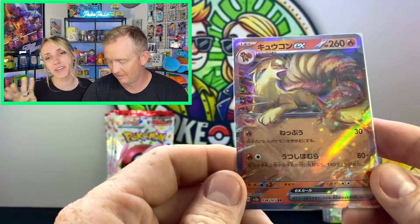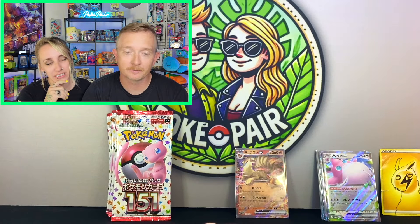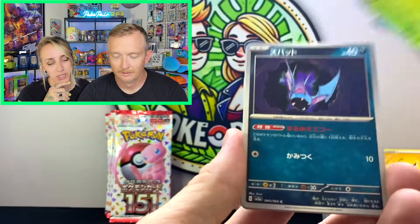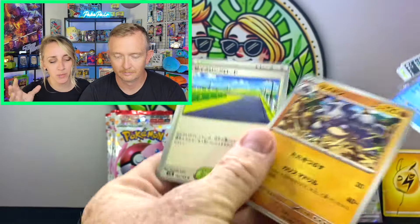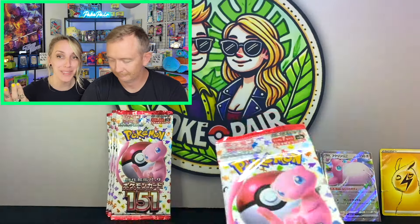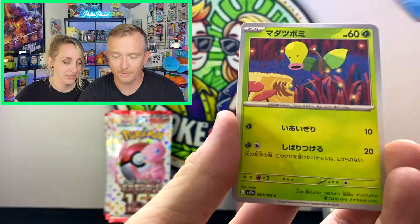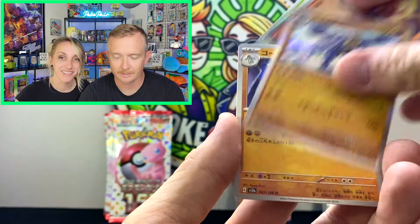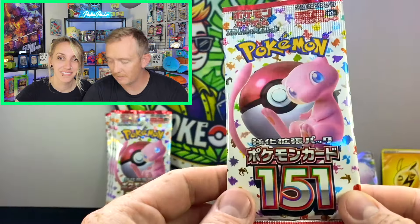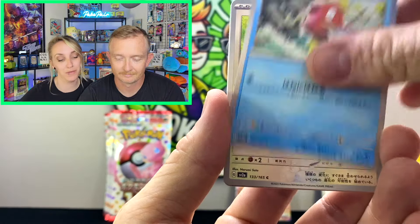Actually, while we're on the topic of 151 — they are doing a reprint on both the English and the Japanese. I don't know if that's a good thing or a bad thing. It's bad for people who want value, it's good for people who want the cards. I'm always a little confused on which way to go because we are collectors for investment purposes but also for master set purposes. I think it's a good thing — no matter what, this set's gonna go crazy in the future and be one of those sets everybody looks back on.